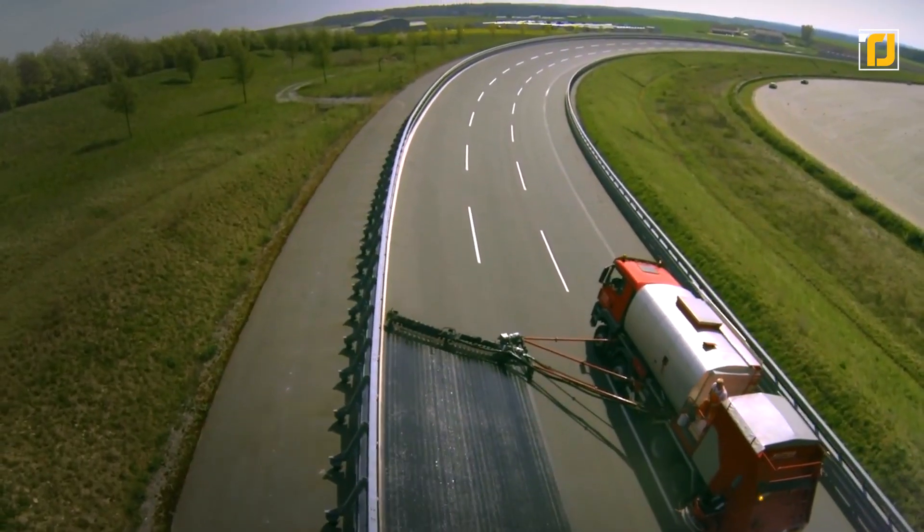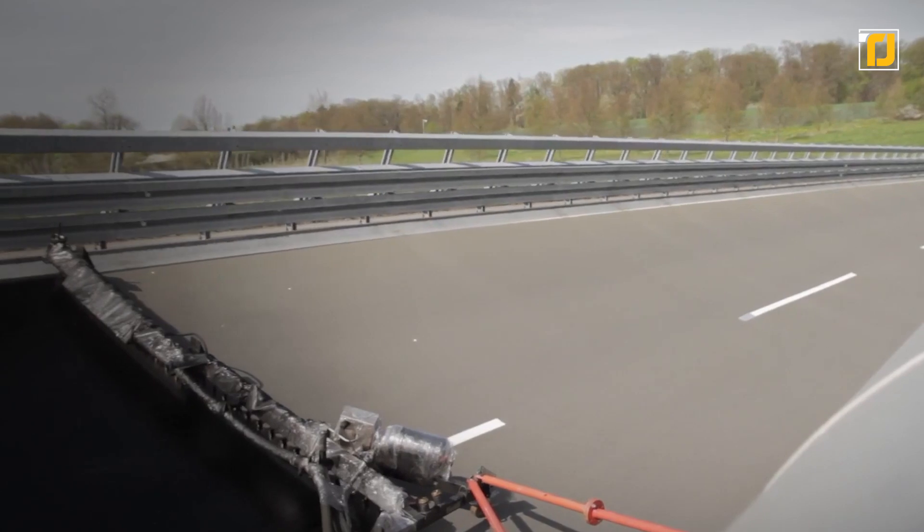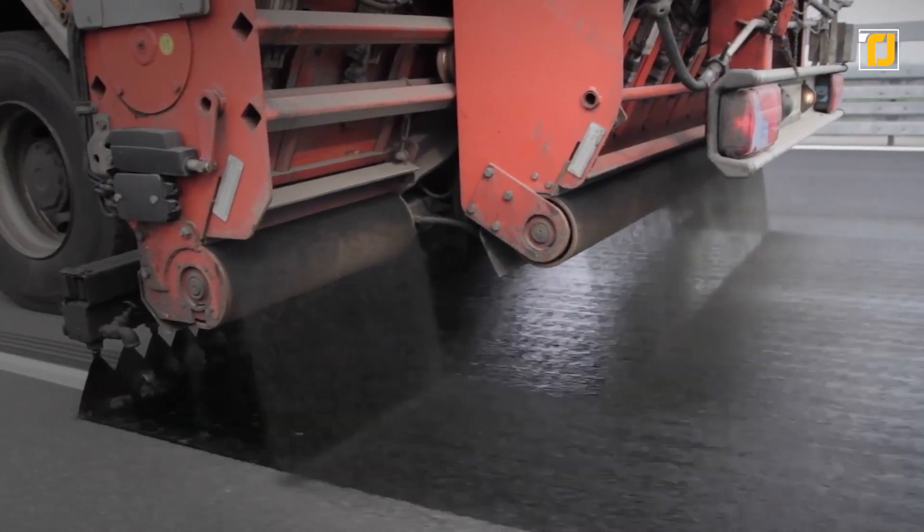It also prevents the paint from peeling off and just extends the overall life of the road for years to come. It helps cities save money on maintenance costs, since this machine protects the road for you.